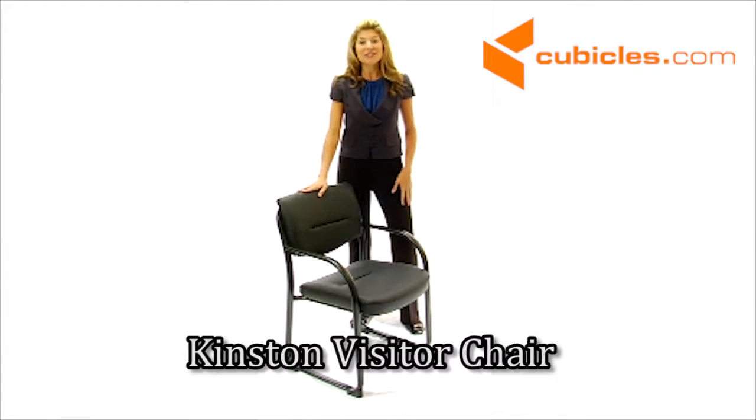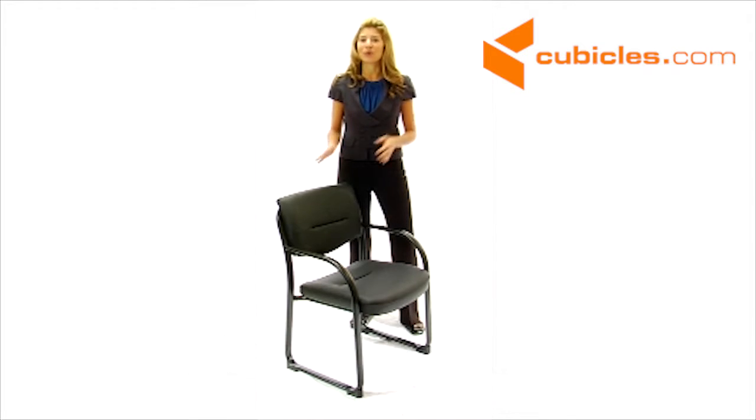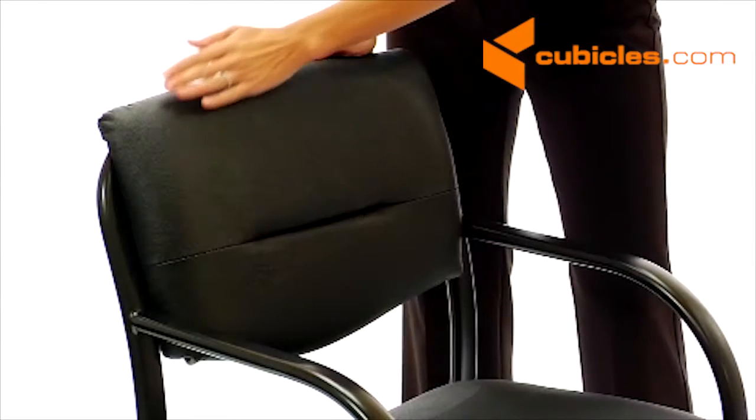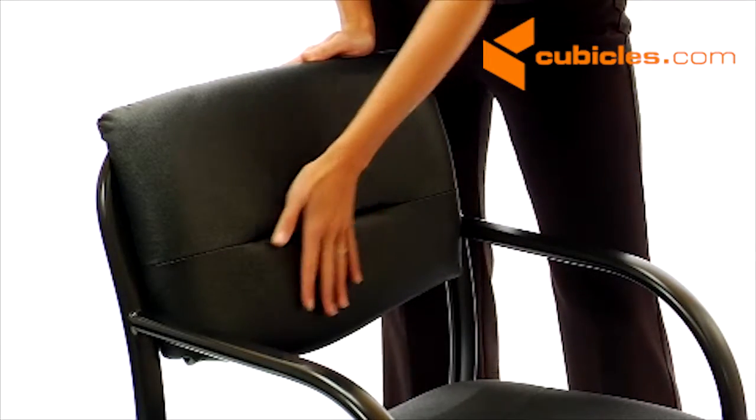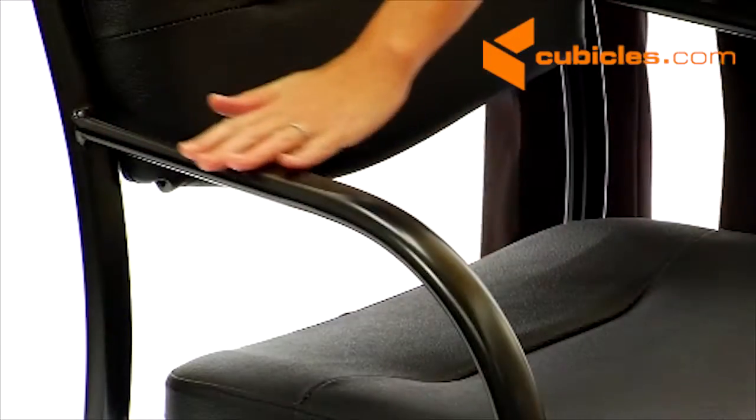This black leather side chair is an affordable way to show your style and to offer guests great comfort. Upholstered in genuine recycled leather, this eco-friendly chair is an earth-sensitive way to dress up any setting.